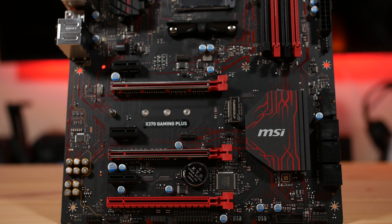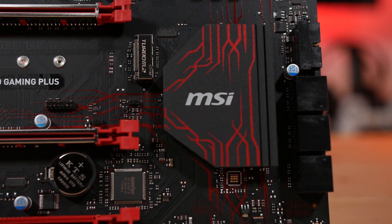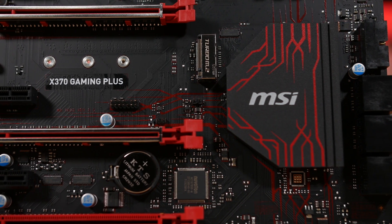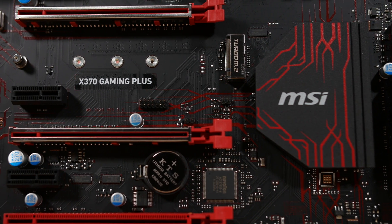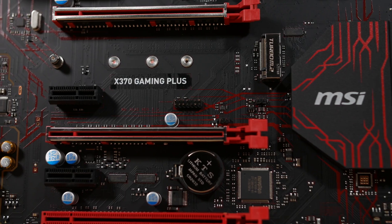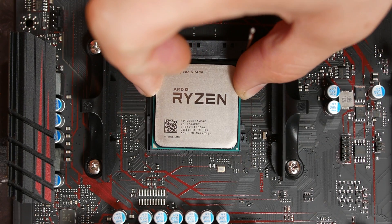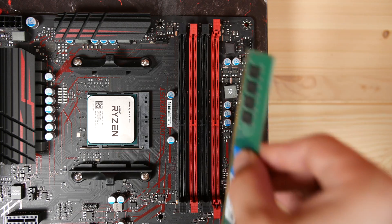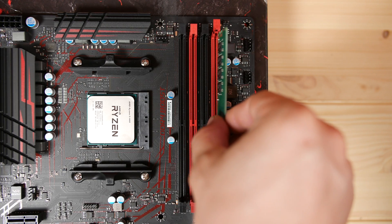So we started with the Ryzen 5 1400 and the MSI X370 Gaming Plus motherboard. These two work great together, along with 8GB of RAM, a 250GB SSD, and the GTX 1050 graphics card. It's a great, well-rounded computer that's going to help you in gaming and work at the same time.